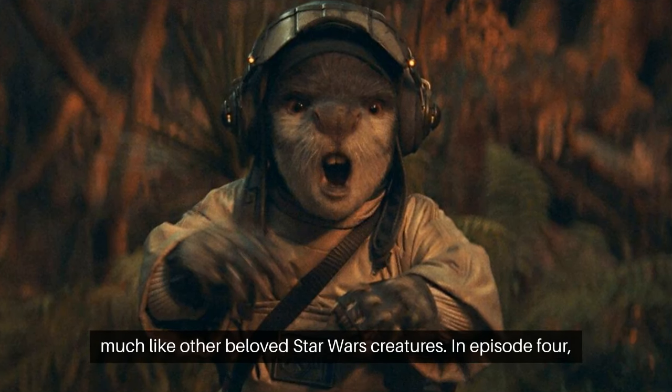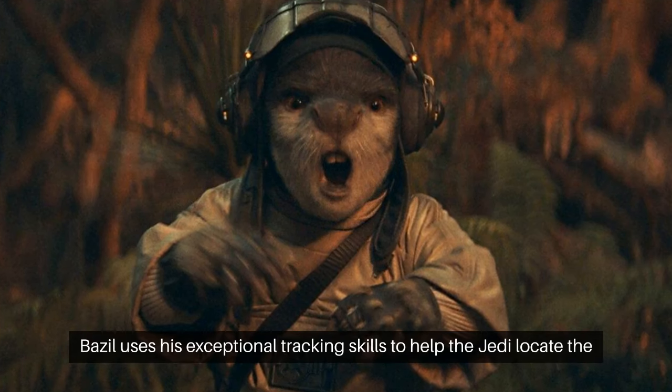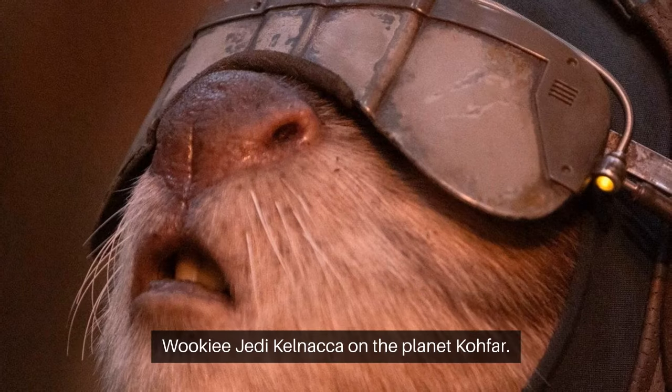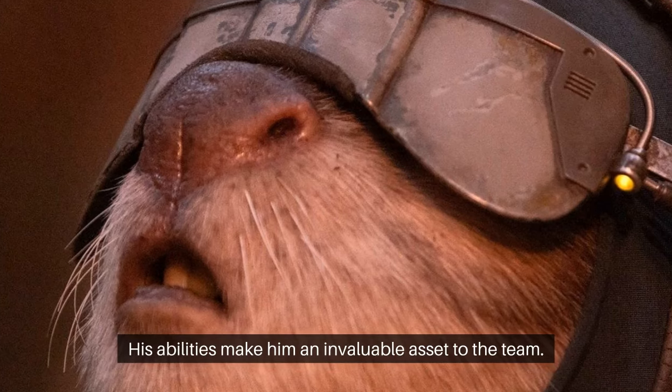In Episode 4, Basil uses his exceptional tracking skills to help the Jedi locate the Wookiee Jedi Kelnaka on the planet Kofar. His abilities make him an invaluable asset to the team.